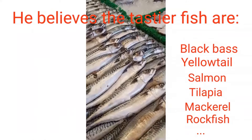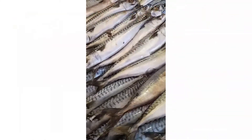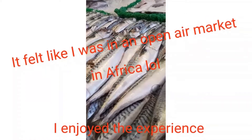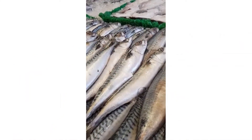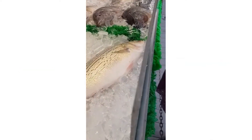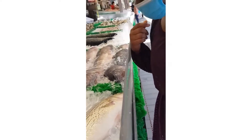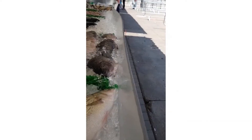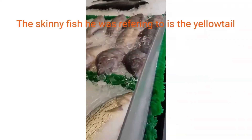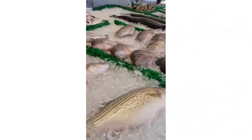He recommended tilapia for deep frying — he said fresh water fish like tilapia is better for that method. He also pointed out a hot fish that's good for baking, and noted there's more meat on this one. I decided to get one of those.